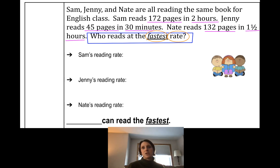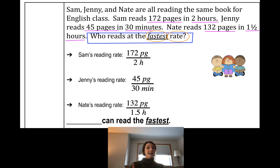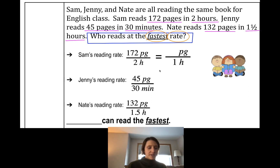That's where I'm looking at the relationship between two values that I've identified. Let's write Sam's reading rate: 172 pages in two hours, with time on the bottom. Jenny's reading rate: 45 pages in 30 minutes, time on the bottom. Nate's rate: 132 pages in one and a half hours — I wrote the half as a decimal. We need to determine who read the fastest, meaning who read more pages per unit of time.